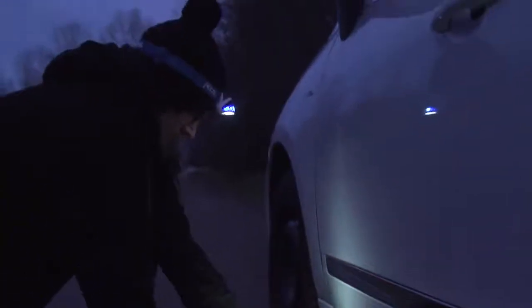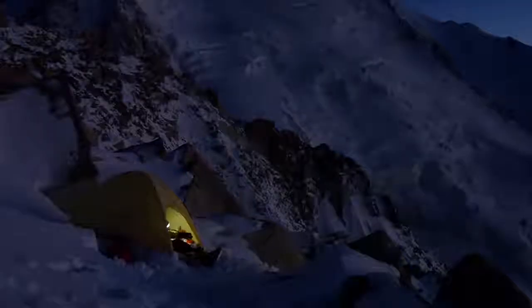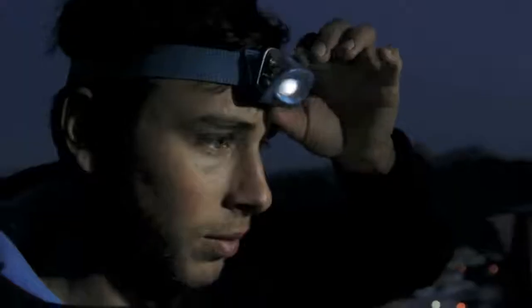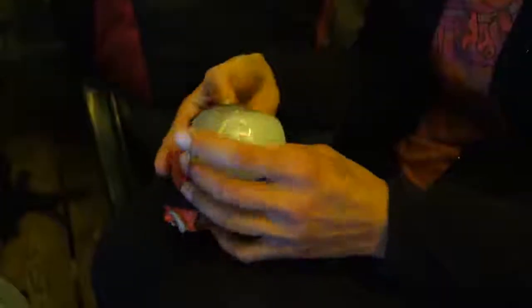If you only use your headlamp occasionally, go with disposable batteries — for example, when traveling or on a long backpacking trip where you will not be able to recharge your battery, or if you leave your headlamp in your car or shoulder bag just in case. Standard disposable batteries work after an extended period of inactivity, will not self-discharge, and have a very long storage life.